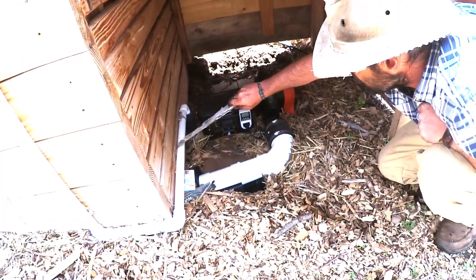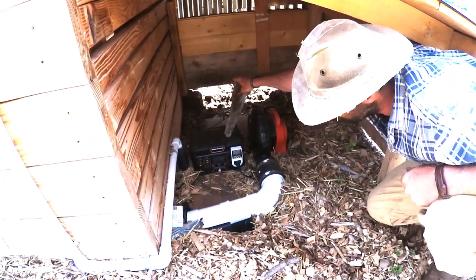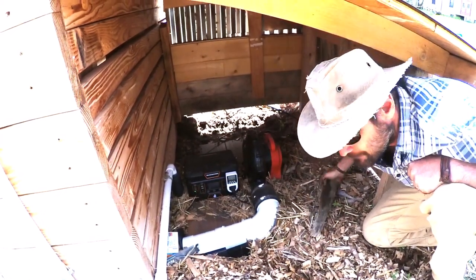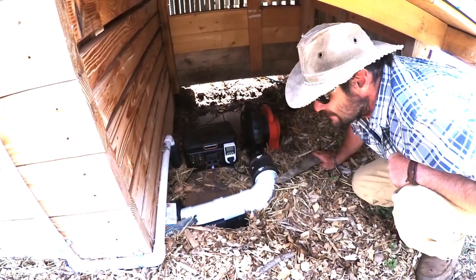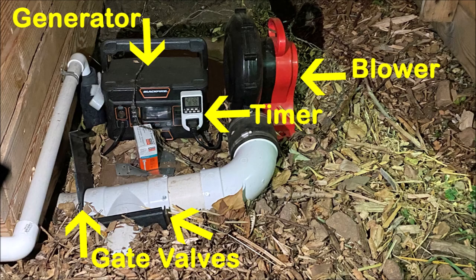There's a conduit with the solar cables coming in, charging this portable generator, which can also be charged with AC power. That is attached to the timer which controls the fan cycle. This is essentially a bouncy castle blower attached with rubber tubing into the PVC. In order to independently control each of our two bays, we've got little gate valves so we can isolate one or the other, and that's what runs under each bay and circulates the air up and through the pile.